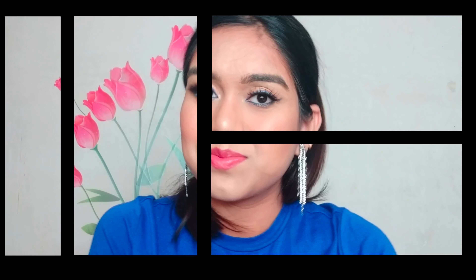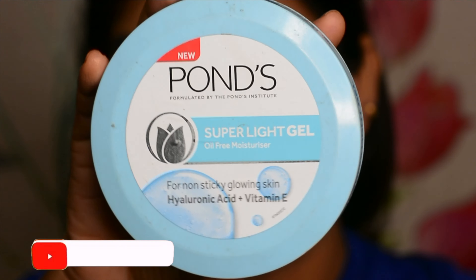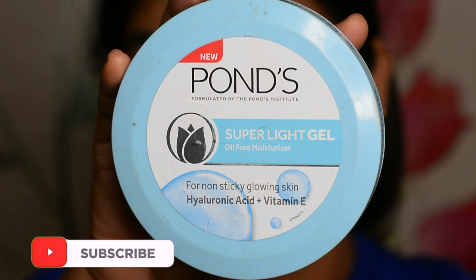Hi guys, welcome to my channel. If you are new here, my name is Moly. Welcome to another colorful look series — in this series I am showing you all the colorful looks. Today is the day of blue. As you can see, I have tried a blue winged liner today. I will show you how I matched my blue liner look with all these shades all over my face and eyelids. If you are interested, please keep on watching.